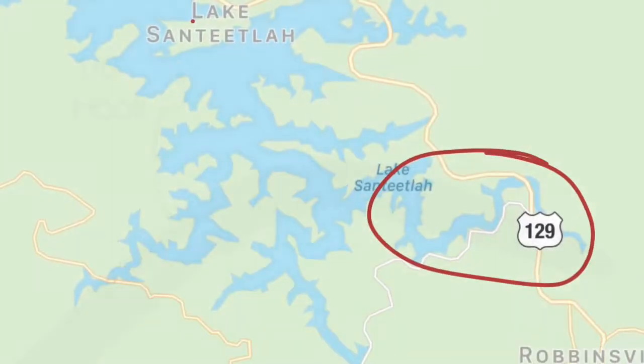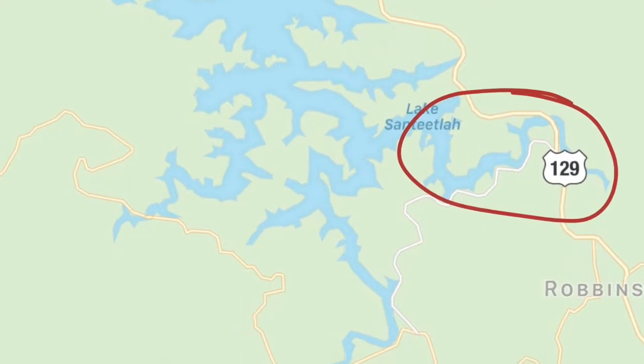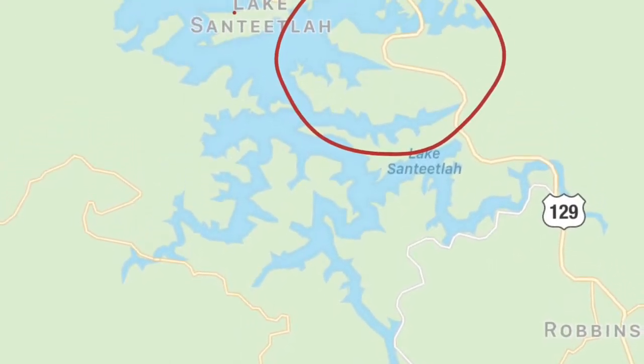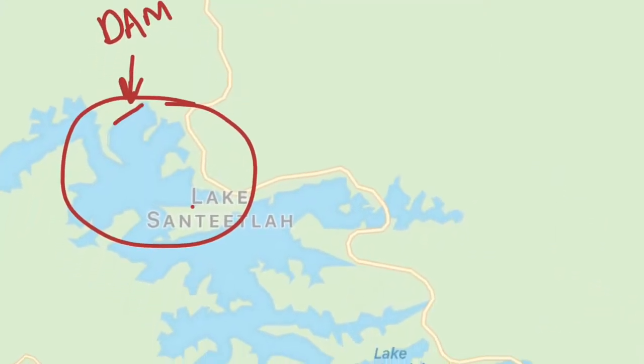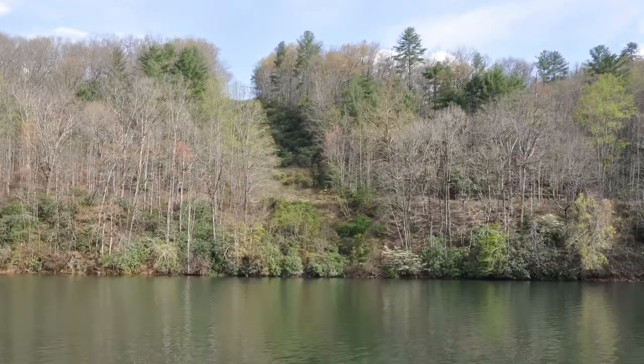Here are some of the places I fished. I have a lot more of the lake to explore. Also, my depth finder was not working, so on my next trip I am looking forward to seeing a lot of new stuff with my depth finder.